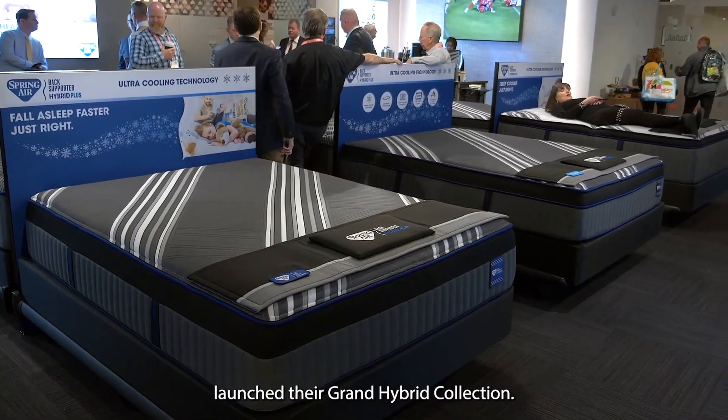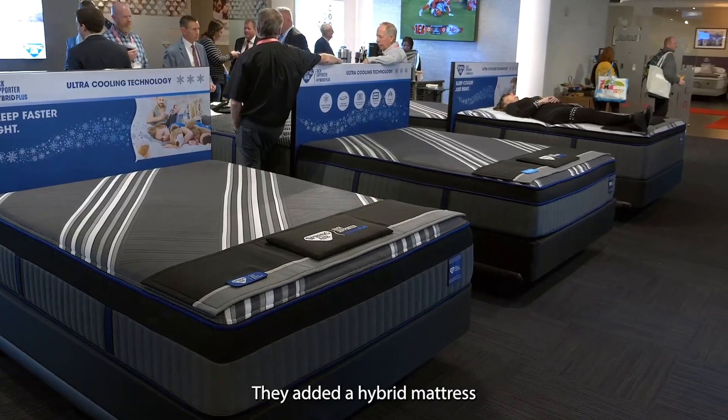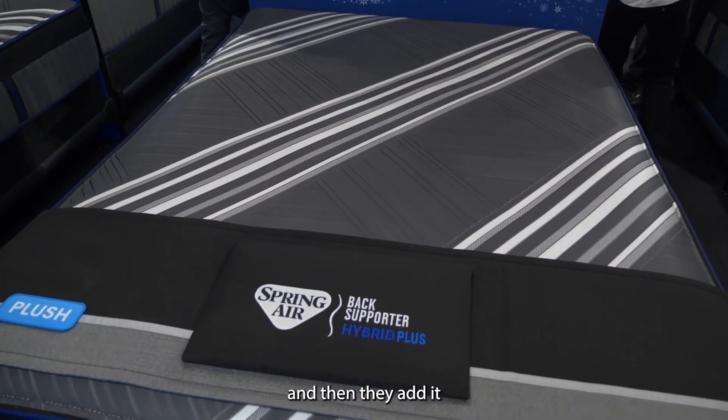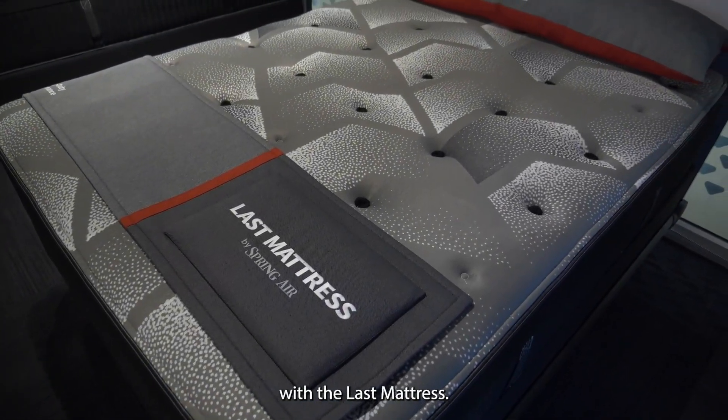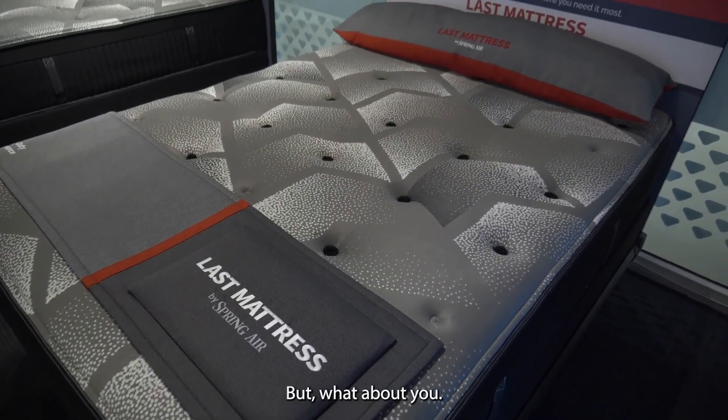At Spring Air, the name of the game is hybrid. Spring Air launched their Grand Hybrid Collection, added a hybrid mattress to their Back Supporter Plus line, and then added to their durability story with the Last Mattress. Now, what new products did Beth see today?